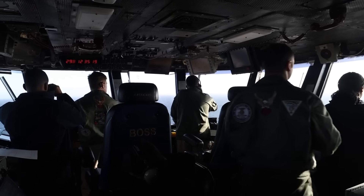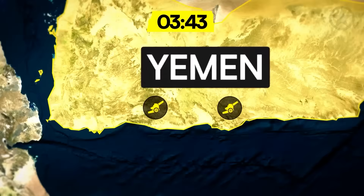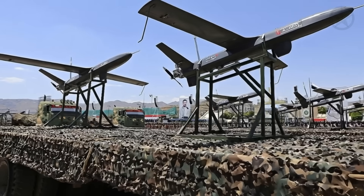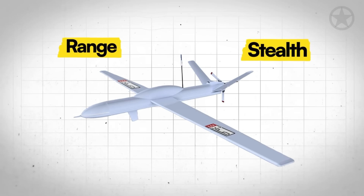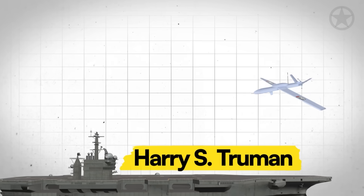But would there be enough time? At 3:43 a.m. deep inside Yemen, a Houthi mobile firing unit launched two Samad III drones into the sky. Unlike the crude builds of years past, these drones are much better engineered for range, stealth, and surprise. They were heading straight for the aircraft carrier Harry S. Truman.